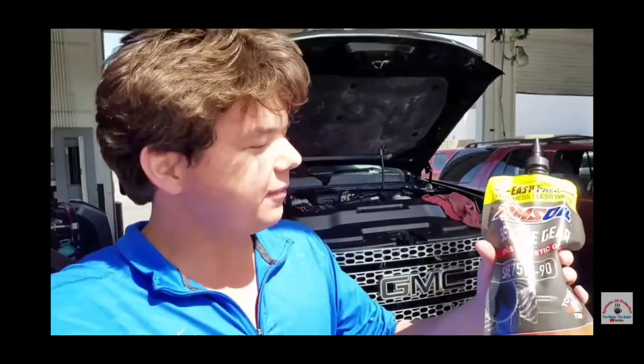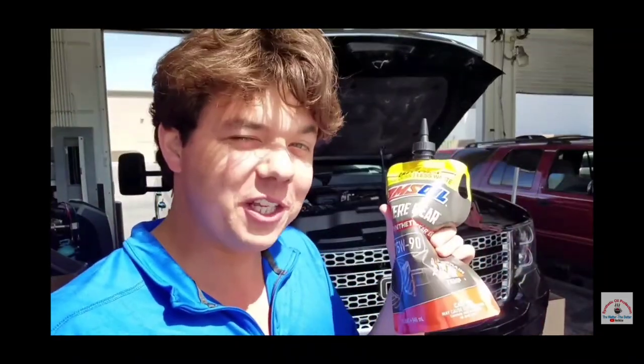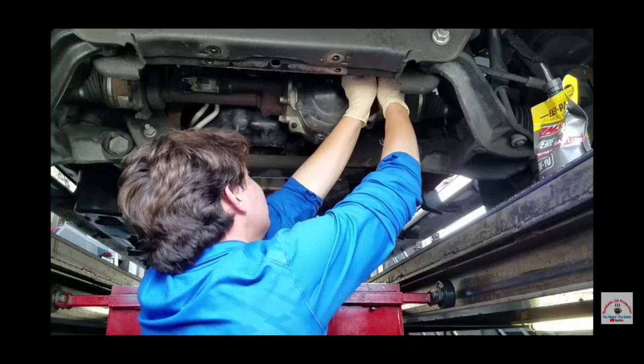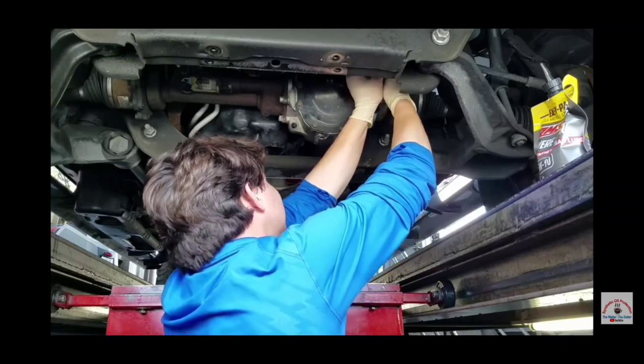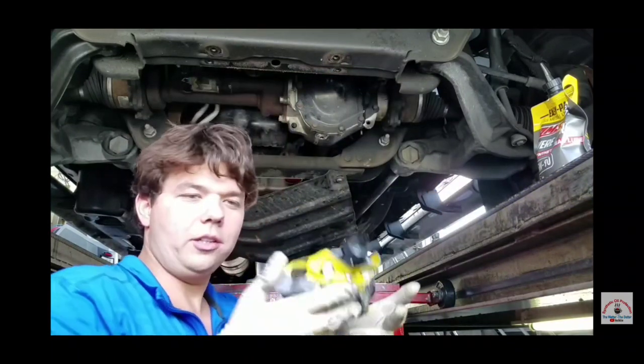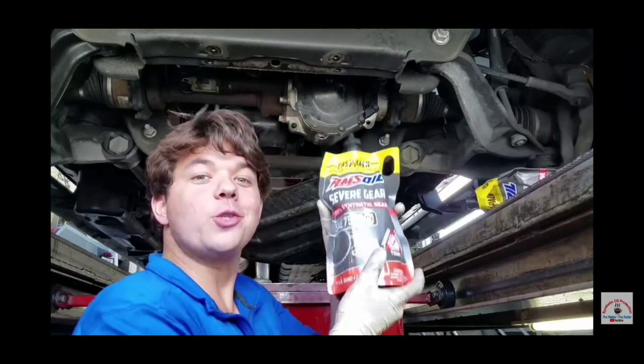Now we're tapping our diff — hitting our front diff on this bad boy right now. There she blows, she's all done. Here goes quart number two.